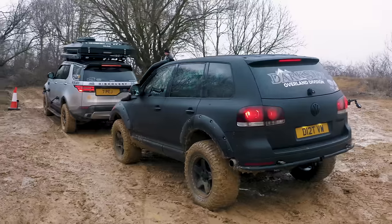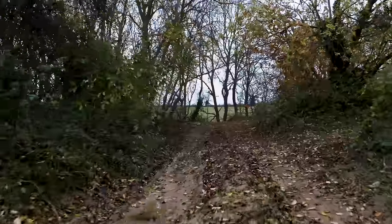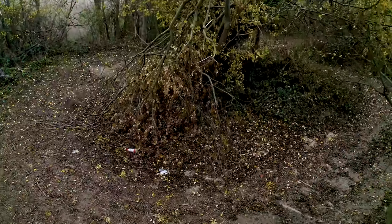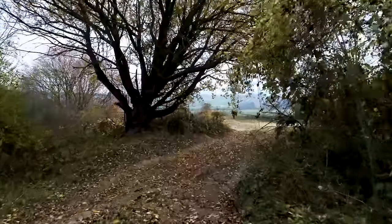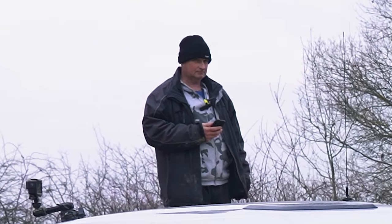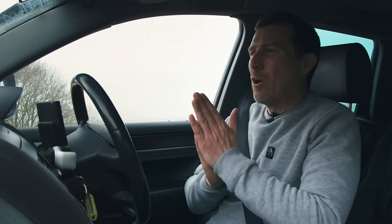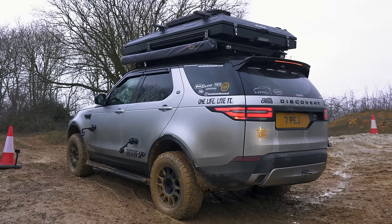Graham will be timing them, so they need to go as quickly as possible — but driving over the bumps too quickly can damage the vehicles, which introduces a risk-taking element. Matt hopes neither car gets damaged. He asks Nick about the Discovery's value. The owner has insured it, with all the mods, for £100,000.